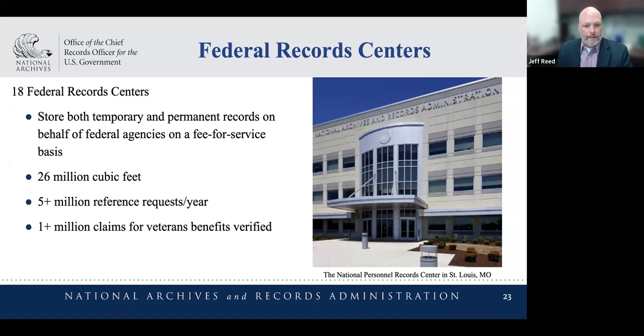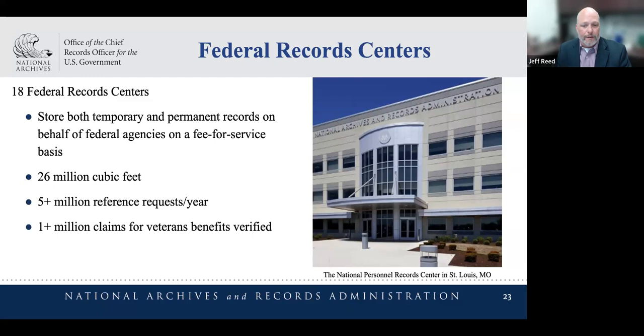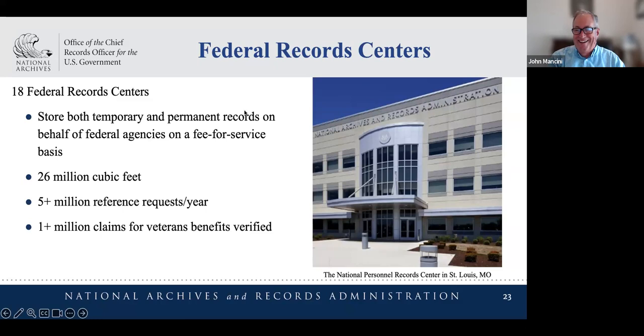I'm the National Scanning Program Coordinator for the Federal Record Center Program at the National Archives. The Federal Record Center Program provides fee-based services to federal agencies — most importantly storage, reference, and disposition services at our 18 record centers. One of the services we've been providing is scanning: both project-based scanning of larger groups of records at our four document conversion units, as well as file and folder level scanning in response to reference requests at all our centers. My office provides coordination and support for scanning operations across the Record Center Program. Because I'm a service provider but also a federal agency employee, please forgive me for any shifting of my point of view.